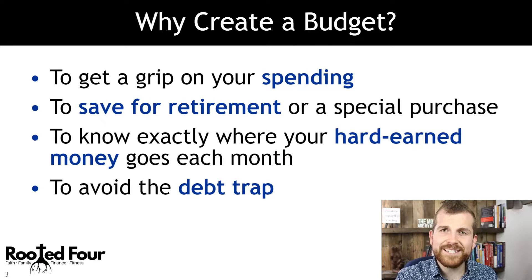So why create a budget? To get a grip on your spending, to be able to save for retirement or that special purchase, to know exactly where your hard-earned money goes each month, and to avoid the debt trap.